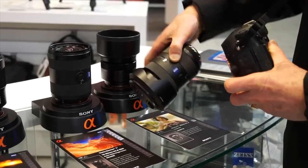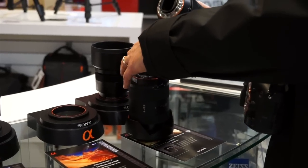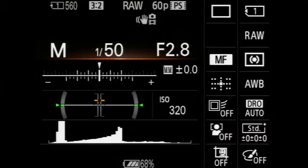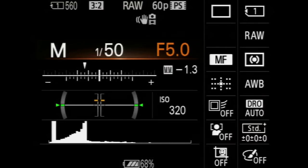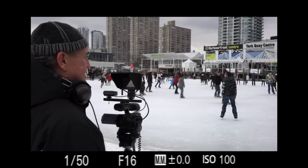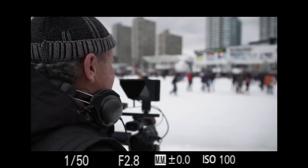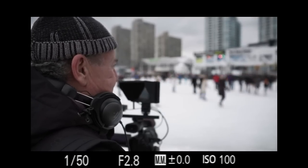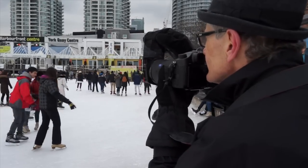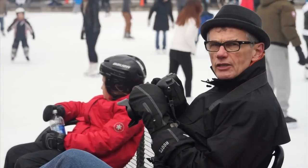Secondly, DSLRs have interchangeable lenses, providing a variety of options in quality, focal length, and aperture. Finally, they have manual controls to get exactly the creative effect you want. For example, you have the option of creating a shot with great depth of field so everything's in focus, or by opening the aperture to a smaller f-stop, you can really draw attention to the subject. On a sunny day, you'll need an ND filter to accomplish this. Tap into these capabilities for professional and cinematic looking videos.